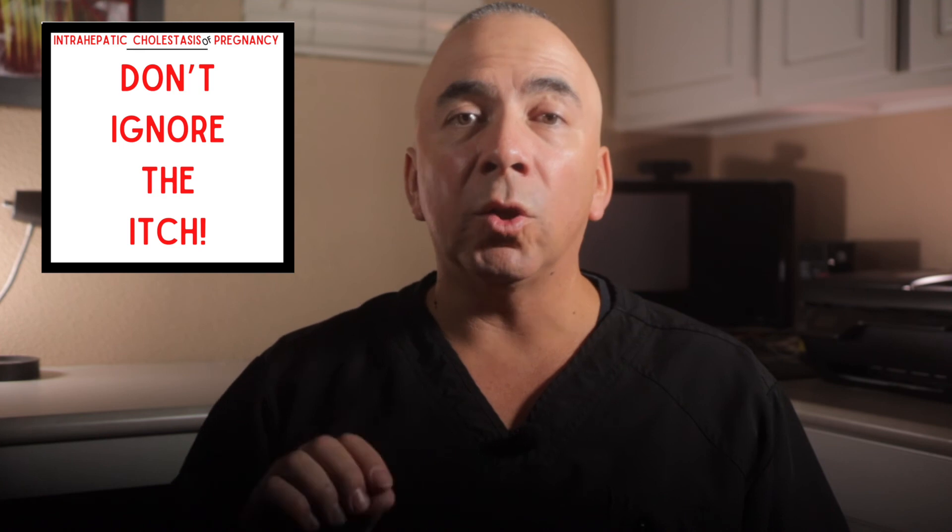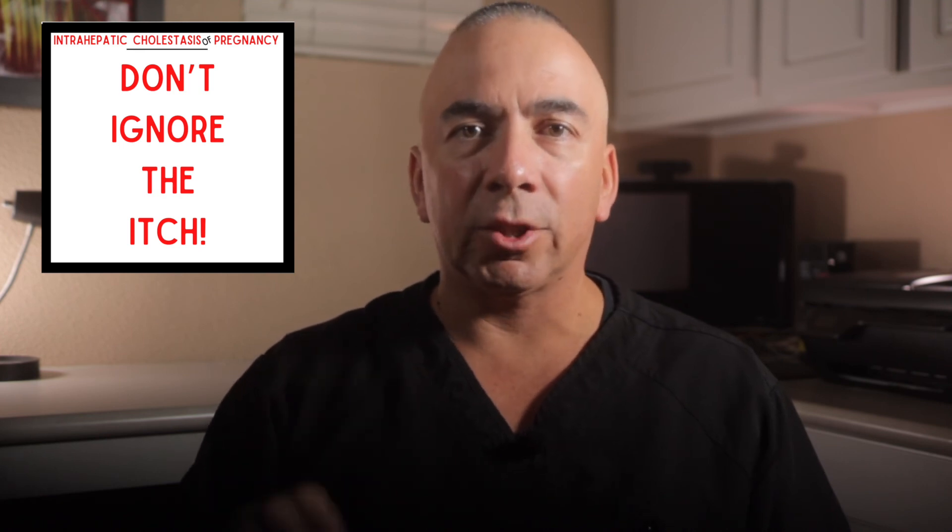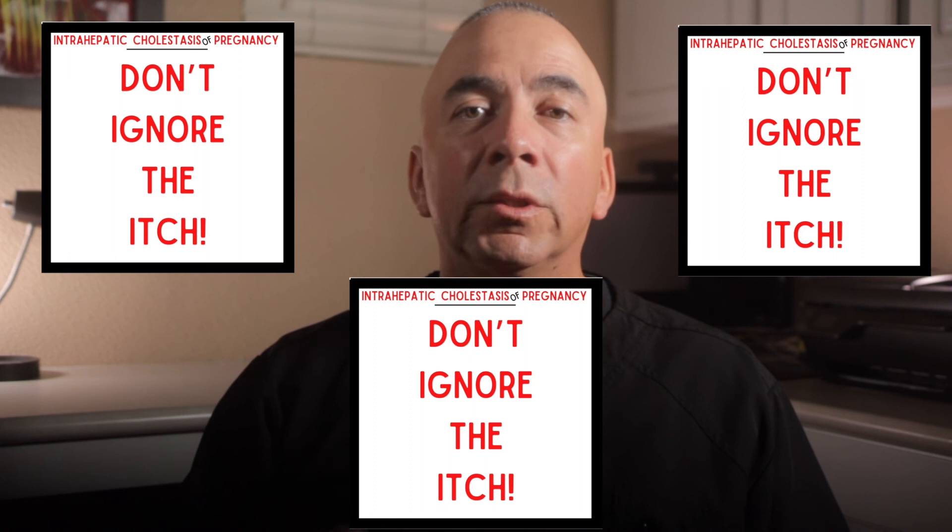If you come out of this video with one thing, let it be this: don't ignore the itch. So if you found value in this video and learned something about intrahepatic cholestasis of pregnancy or ICP, please give this video a like and share it with all the women you know who are pregnant or desiring to become pregnant.